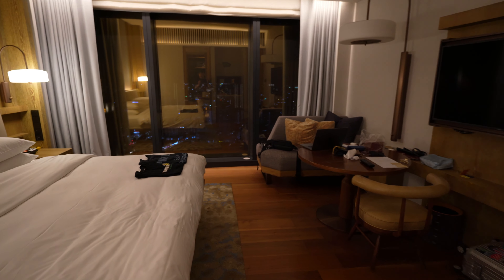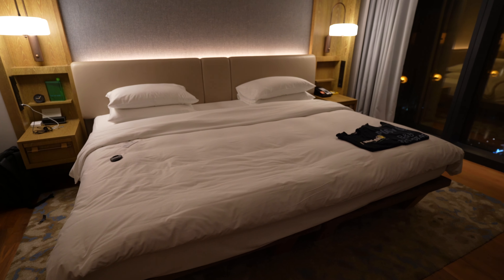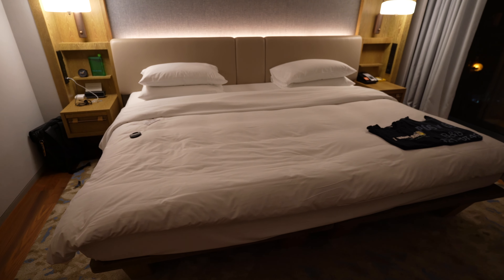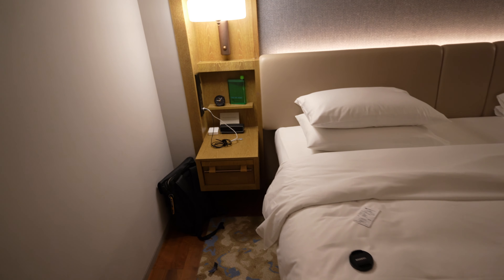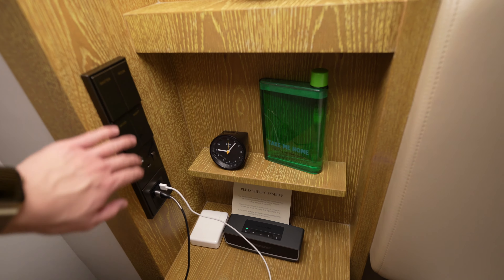Moving to the main room — this looks like two beds but they were combined into a single king bed, which makes it huge, absolutely massive. I think it could fit three people. You've got a Bose speaker on the side and switches for all the lights.